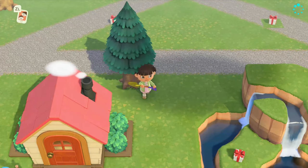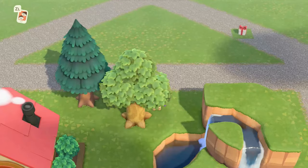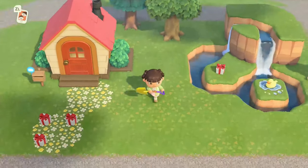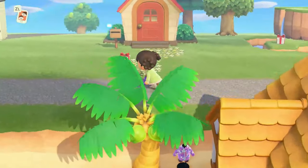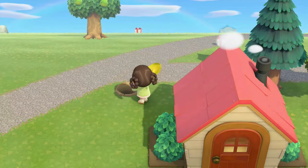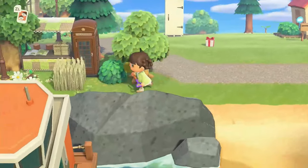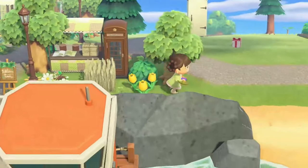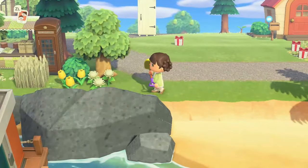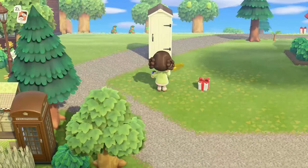Hey guys, welcome or welcome back to my channel, I'm April Honey. Today I have a speed build for you — we're going to be decorating my little bear's house. I moved my children onto the island, which is going to be a members video this week if you guys are interested in seeing it. It was a super cute experience, they're super adorable, hopefully you guys like it. But now they have taken up residence in my house.